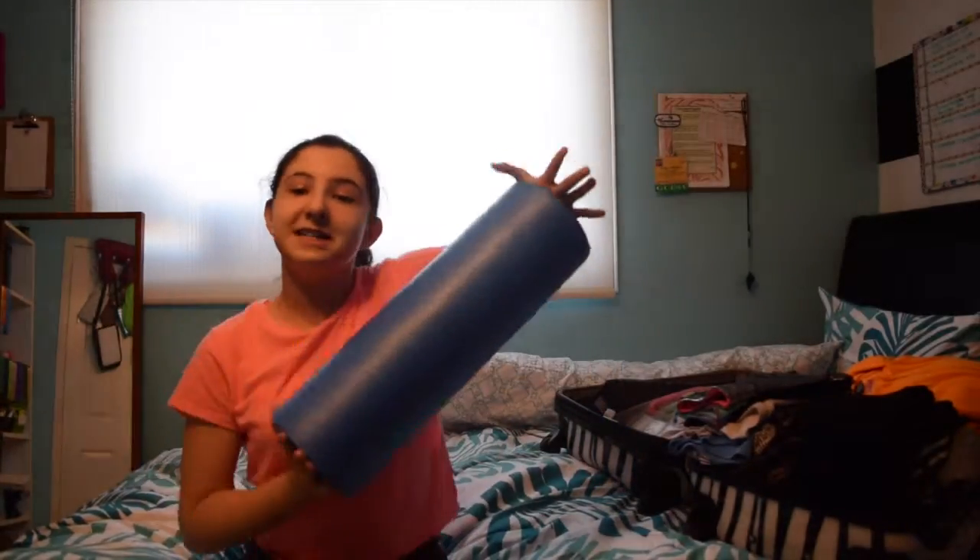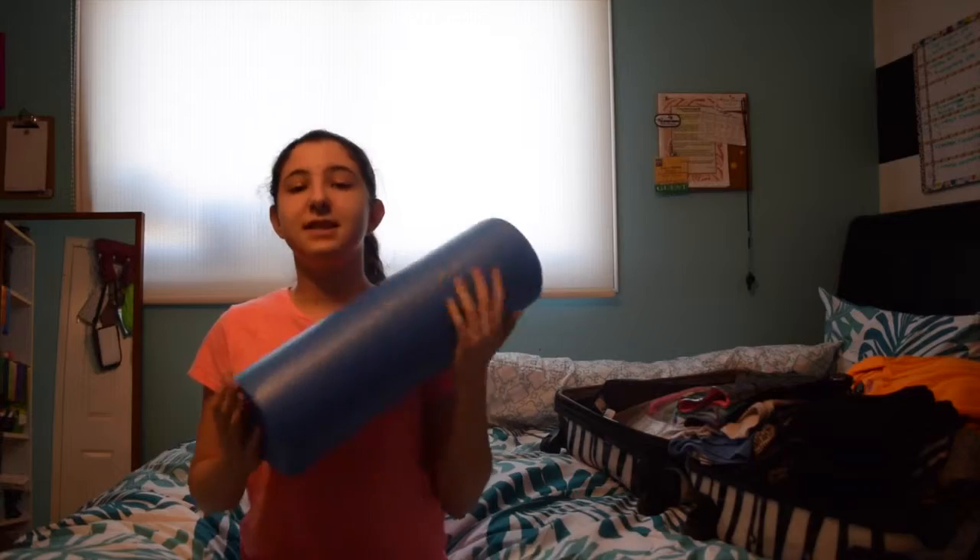The next thing I'm bringing is this little douda — you just roll your leg out on it, kind of like a foam roller. The next thing I have is a foam roller, and guys, the foam roller is amazing. I love this thing so much because it is my baby. The next thing I'm bringing are my sliders. The next thing I'm bringing is this little heating pad.